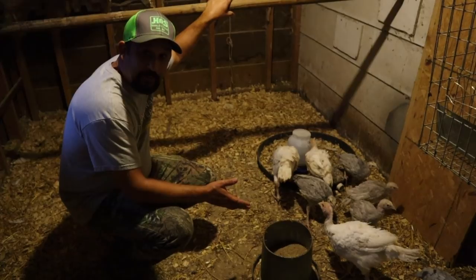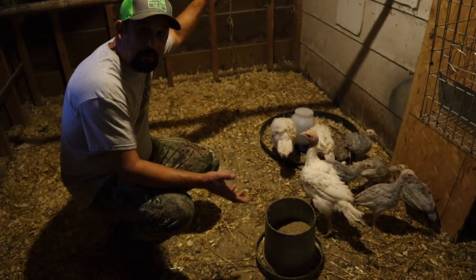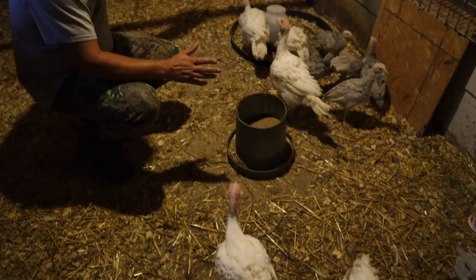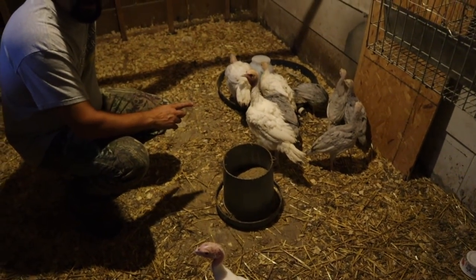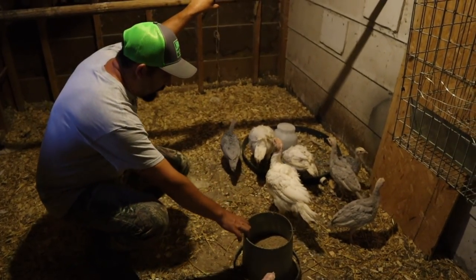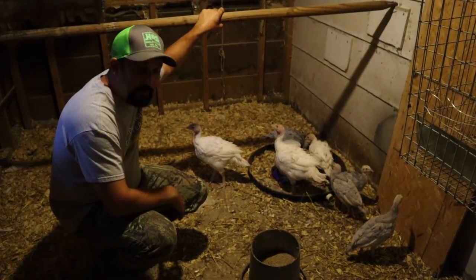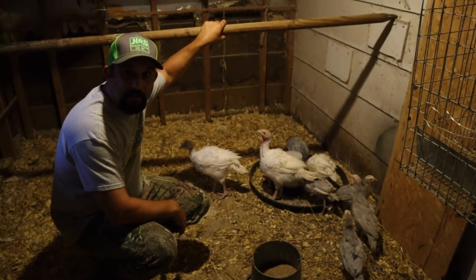They're growing pretty fast, especially the broad-breasted turkeys - they're growing really fast. But I have to say that I'm very impressed with how fast these blue slate heritage turkeys are growing as well. Looks like they're good on food and water for tonight, so there's nothing else we really need to do with them except turn their light off and lock them up.